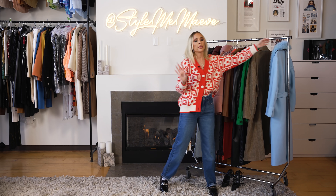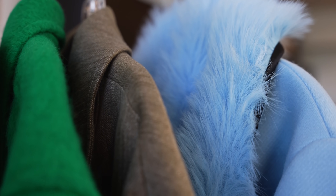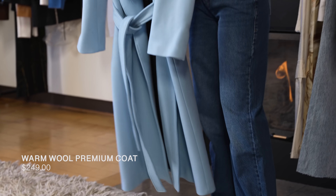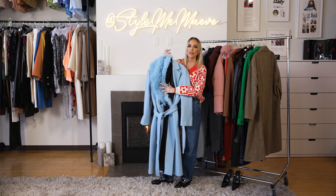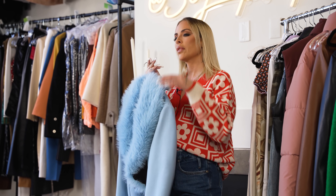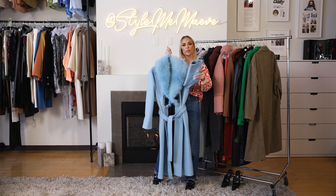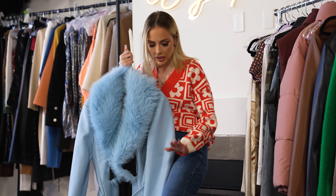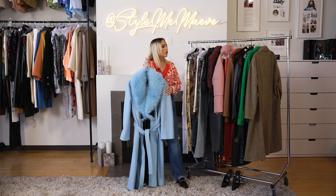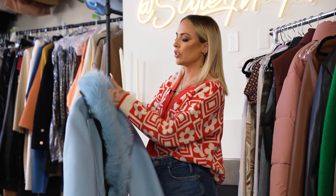Our last and final piece is this beautiful coat. This is definitely one of the more expensive pieces I've ever seen at Zara — it's $250, but it is a beautiful, really well-made coat. The faux fur is also removable, which is a really nice detail. I love a statement coat. If you're wanting to amp up your wardrobe in a new way, I would style this with blue jeans — keep it like a light denim — or find a dress that's sort of the same color for a nice nighttime look, then wear it with jeans during the day.